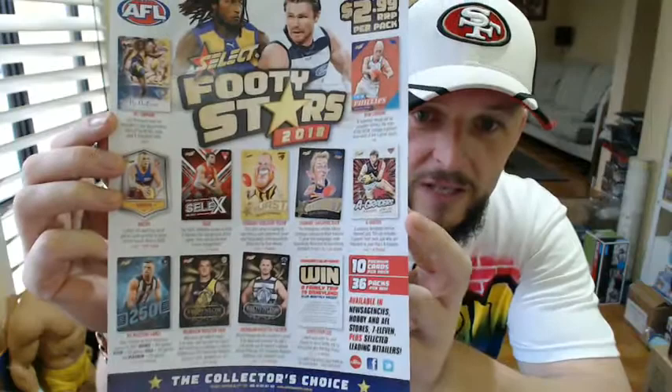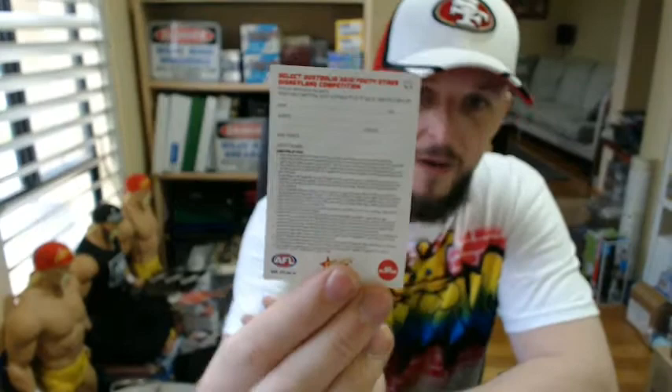Ten cards in every single pack, and a competition card — three of these to a box. You can win a trip to Disneyland, monthly prizes, Sharon's boxes of cards. All you have to do is follow the conditions of entry on the back — fill the card out, send it in with 10 empty packets, and you go in the running to win a monthly prize or a family trip to Disneyland.